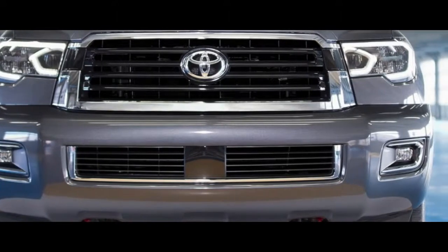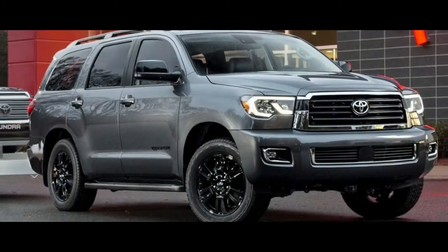The rest of the lineup, which includes SR5, Limited, and Platinum trims, gets the once-over treatment with a new grille and LED headlights.